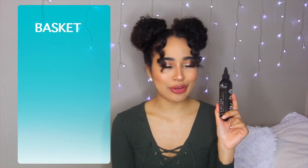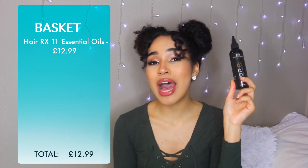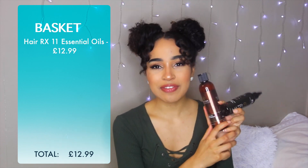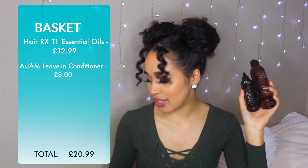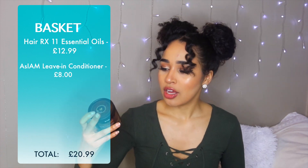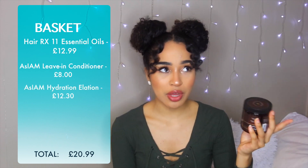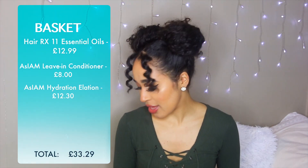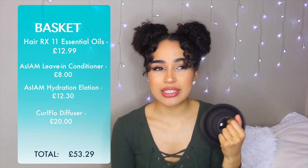I've now added up everything in that little box. The HairRX Righteous Roots 11 essential oils is about £12.99 in the UK. The leave-in conditioner on Look Fantastic — one of the best places to get American-based products if you're in the UK — is £8.00. That's about £21 so far. The Hydration Elation is £12.30 on Look Fantastic, so we're now up to about £33. And then you've got the Curl Flow diffuser, which I'll be really honest about — I had a look, it's £20, which feels a little bit overpriced.